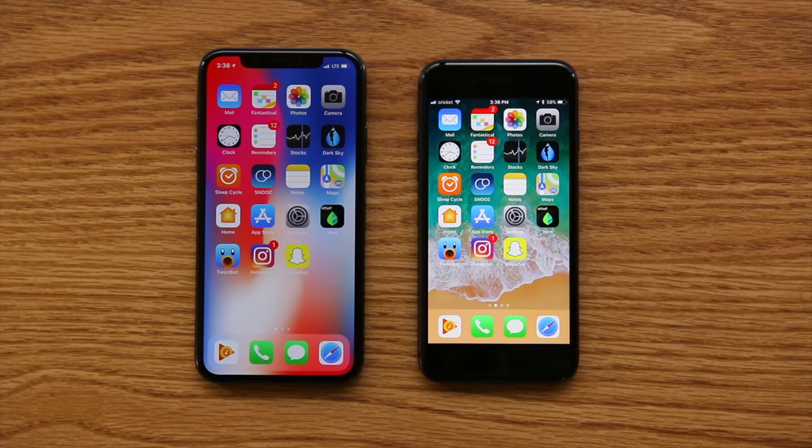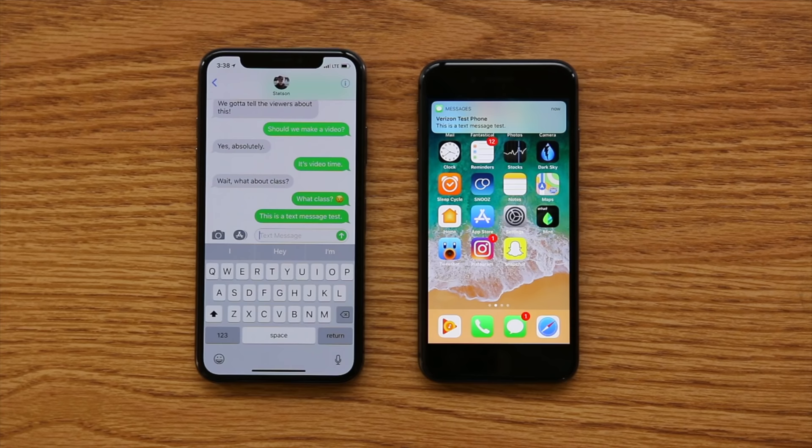Let's see if texting works. Yep, it went through. Let's try picture messaging — this is MMS, so picture and group messaging.